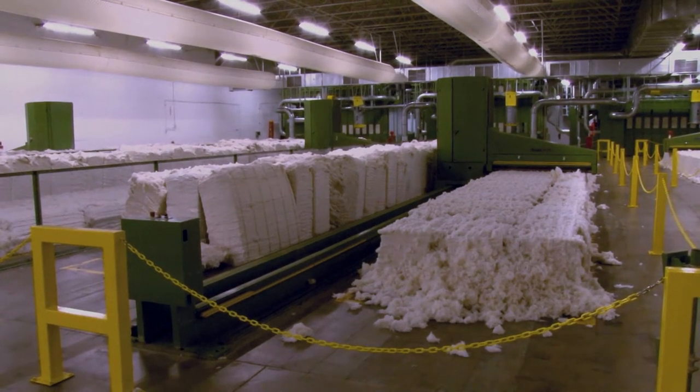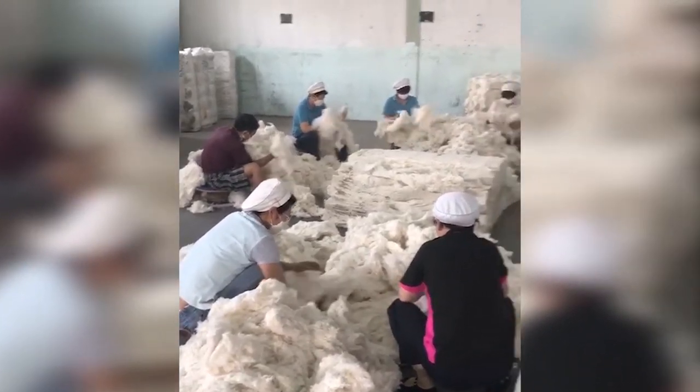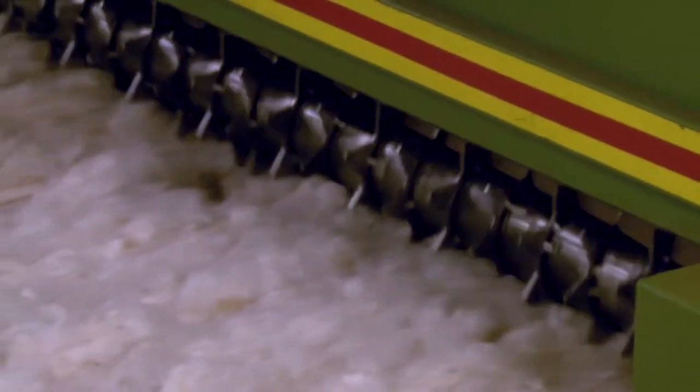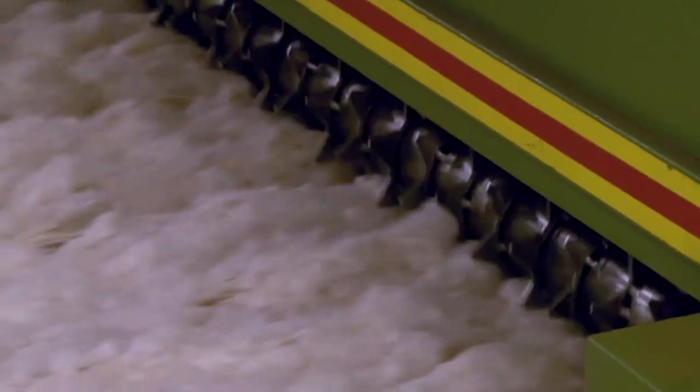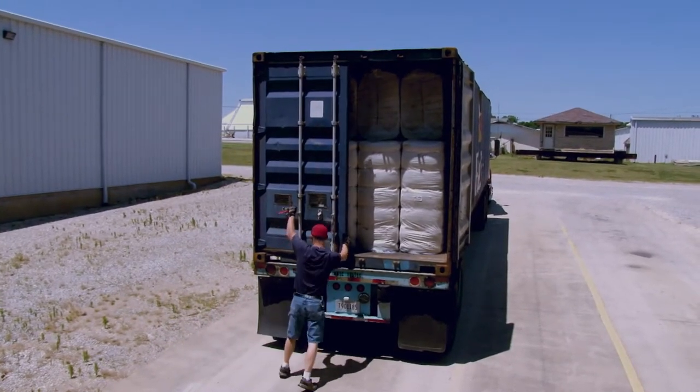When contaminated cotton reaches a textile mill, mills must stop their operations and remove the contaminants immediately. The downtime needed to remove contaminants can be extremely costly for mills. Often, mills will demand a discount on the price they paid for the contaminated cotton. Mills can also decide to take their business to another supplier.